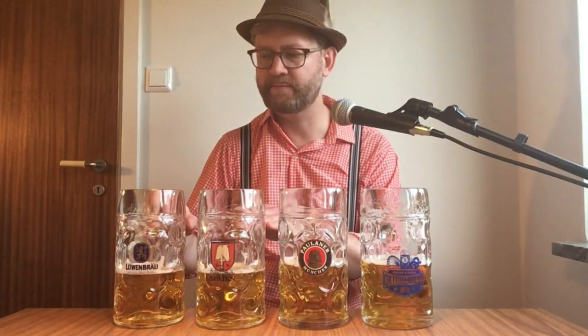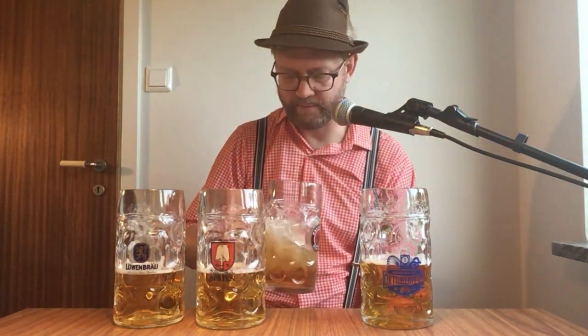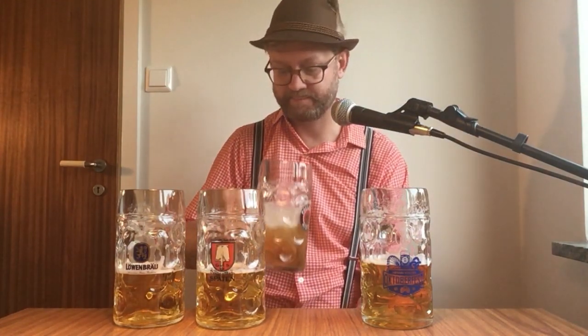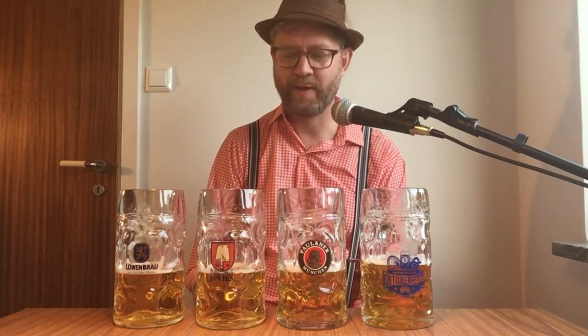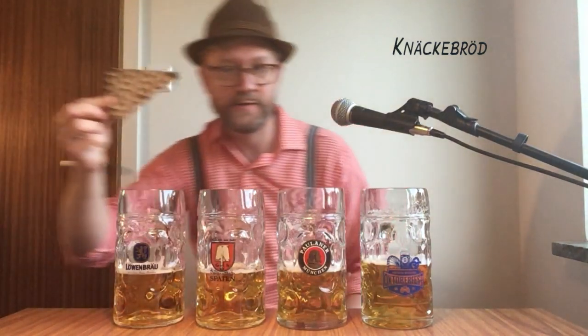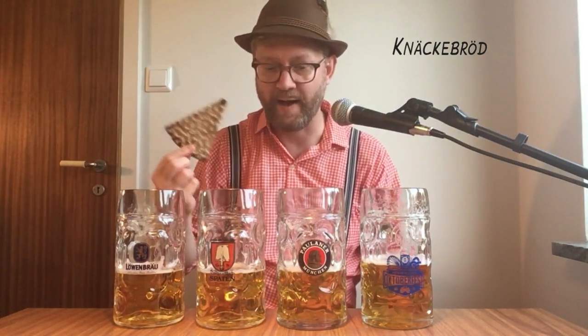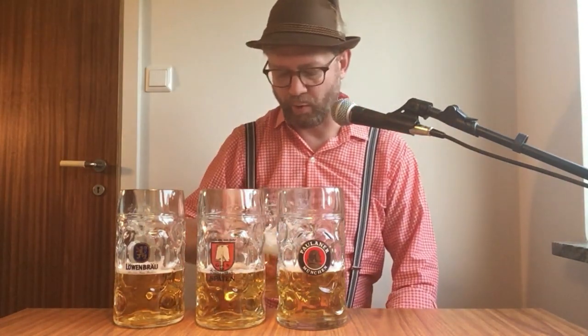Spaten — yeah, it doesn't dry up in the same way. The finish is much sweeter. I don't know what I prefer actually; they are both kind of nice. Paulaner — I remember this being the breadiest. Let's see if that's correct. Oh yeah, super bready! This is what we usually call knäckebröd in Swedish — rye crisp bread. It has that kind of compact breadiness.